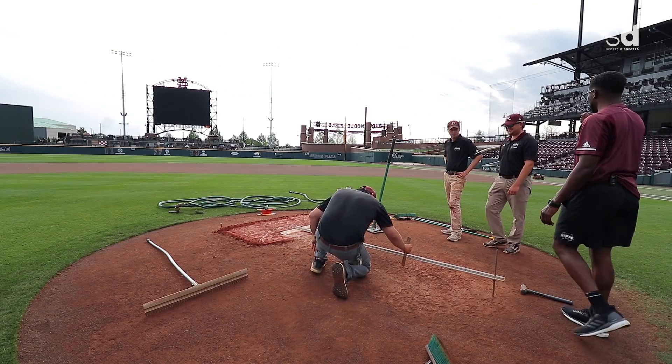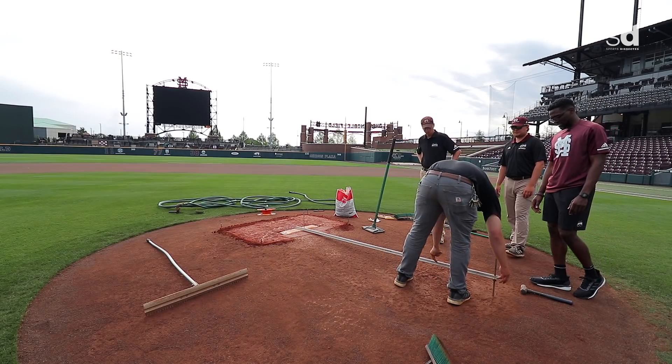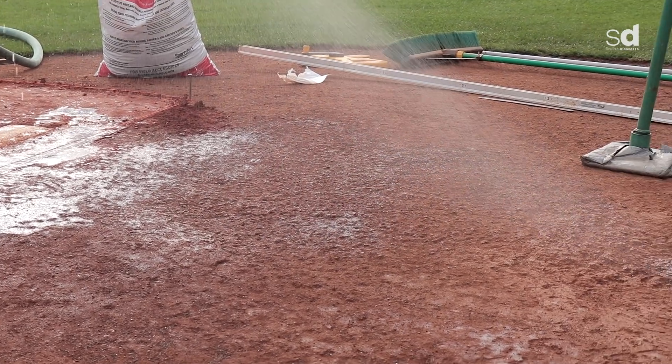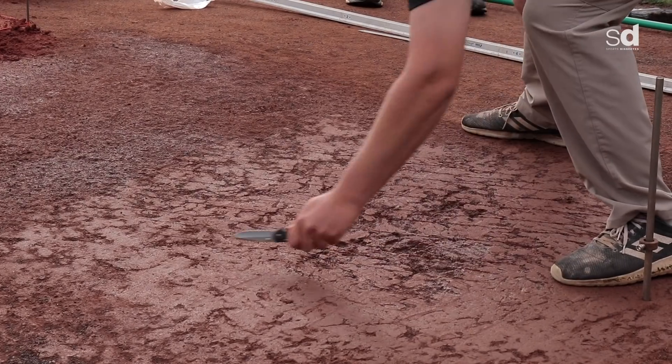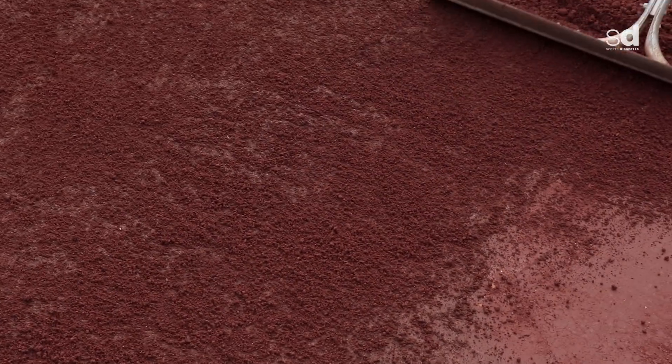Since everything's perfect or pretty close to it, they'll give it a shot of water like before, scratch it up, then take a rake and run the clay down it to fill in any small imperfections.